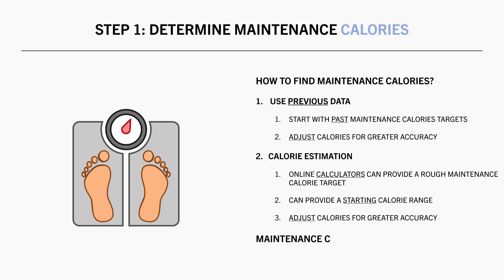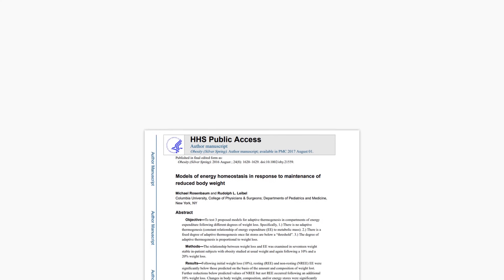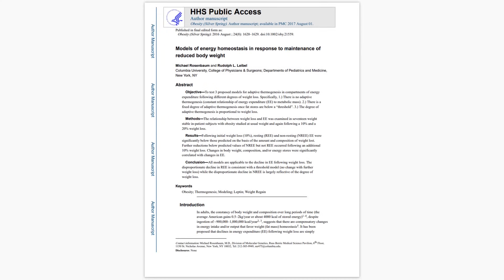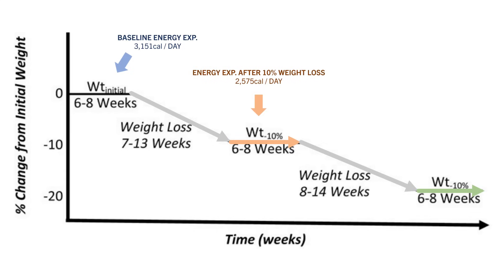It should also be noted that maintenance calories change over time based on numerous variables. Most notably, body weight, energy balance state, and physical activity will all influence your current maintenance calories. Generally, your maintenance calories will be higher when you are at a heavier body weight. This was seen in a study which explored the effects of weight loss on energy expenditure. 17 obese adults were fed an 800 calorie per day diet until they lost 10% of their body weight, then maintained for 6-8 weeks, then dieted again to lose another 10%. Energy expenditure was initially around 3,200 calories per day, dropped to around 2,600 after 10% weight loss, and to 2,200 after 20% weight loss.